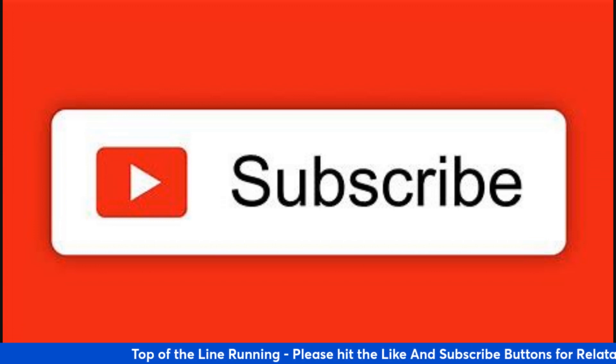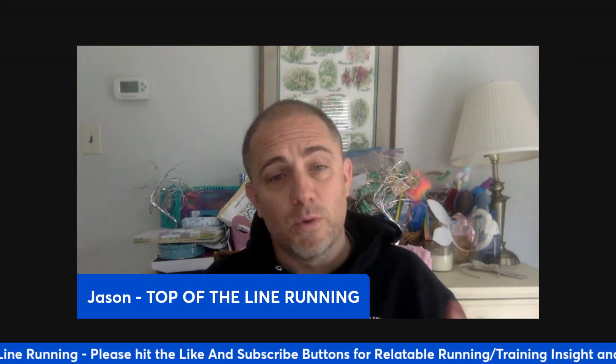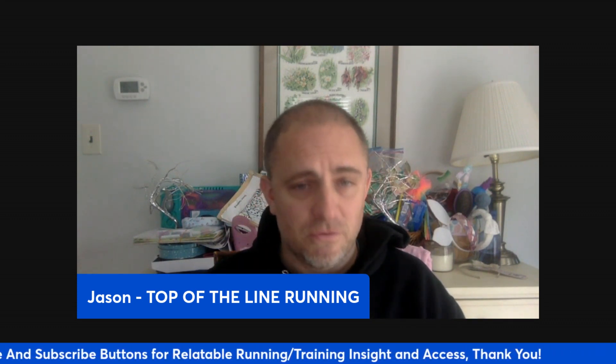If you're not subscribed to this channel, make sure you subscribe whether you're a coach or an athlete, so you don't miss anything. Hit the notifications when you subscribe so you know when new videos come out.